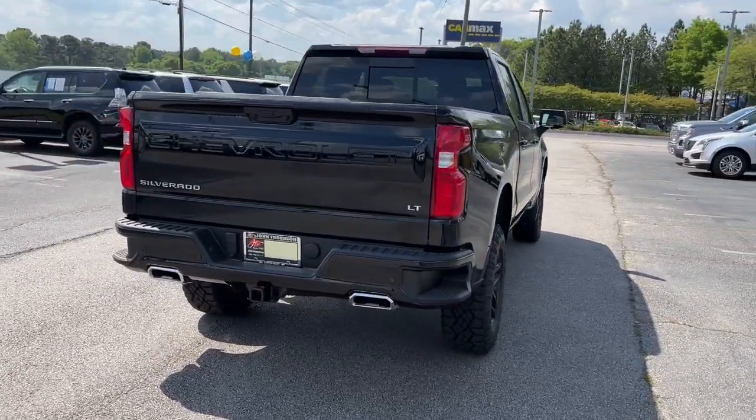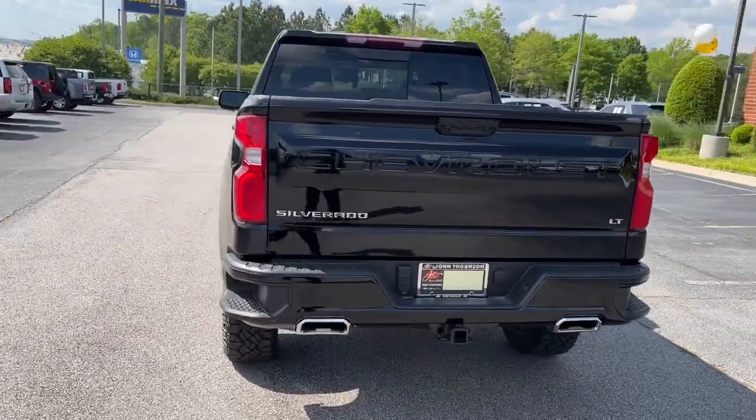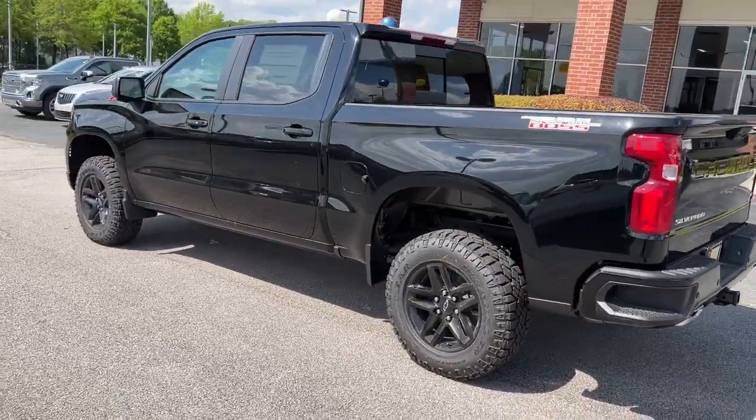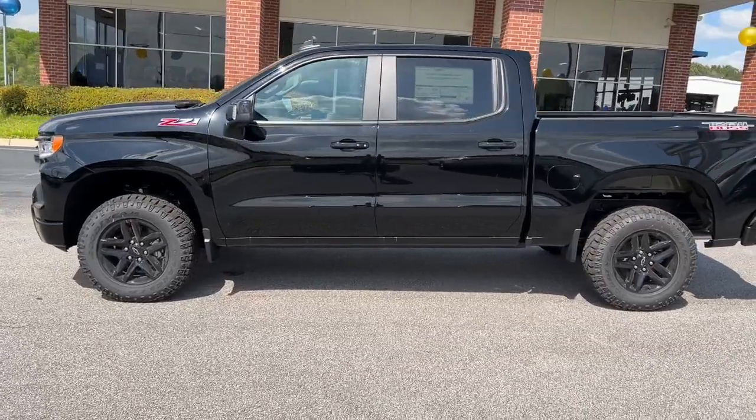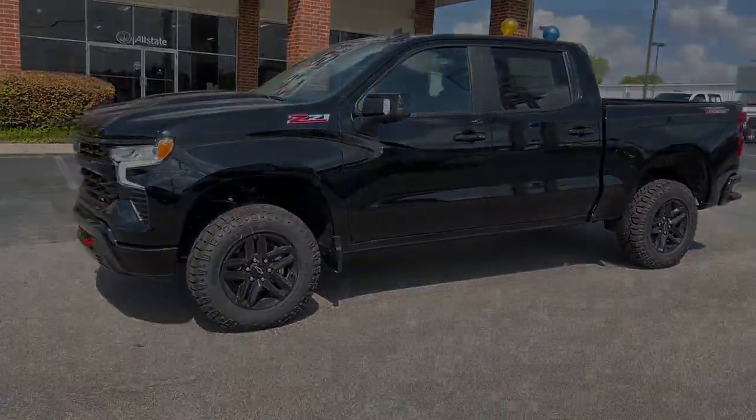These are just some of the great options this vehicle comes with: keyless entry, heated driver's seat, fog lamps, leather-wrapped steering wheel, steering wheel audio controls, Wi-Fi hotspot, and electronic stability control.